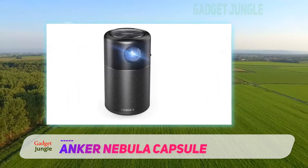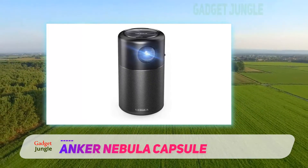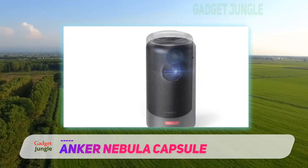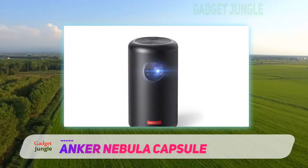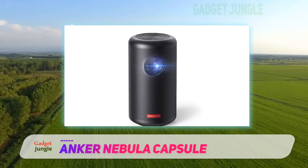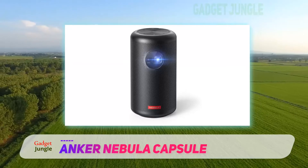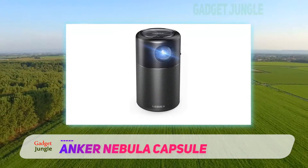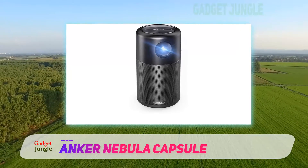What really pushes this Pico projector over the edge is how easily it integrates with your devices. The projector is capable of connecting to your smartphone or computer via Bluetooth, USB, or HDMI cable, and it can also connect directly to Wi-Fi for streaming. An Android app allows you to stream seamlessly from YouTube or Netflix, as well as control settings like volume and brightness remotely.